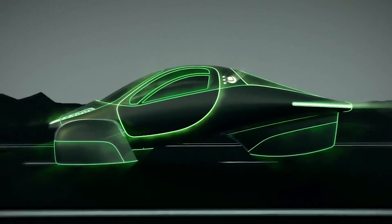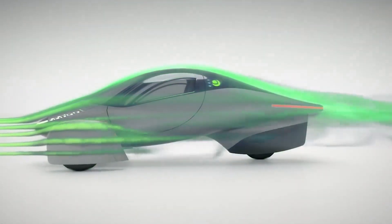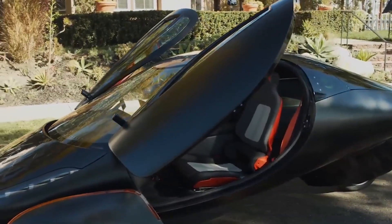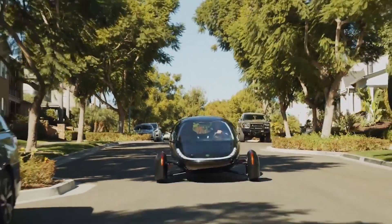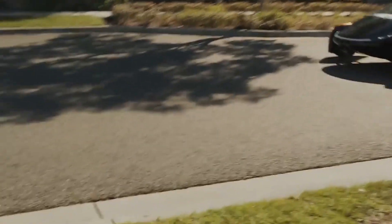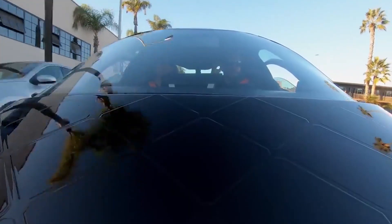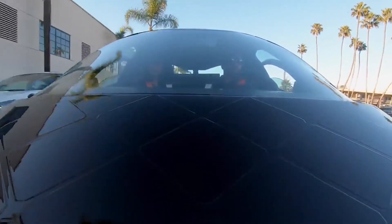The Aptera claims 250 miles on the sort of small battery found in an older Leaf, and a version that can go almost 1,000 miles on a charge with a 100-kWh battery, as might be found in a Tesla Model X. That's actually a wasteful amount of range, since nobody is likely to drive more than 600 miles a day without tiring, though it opens the potential for road trips in remote locations not otherwise suitable for EVs. That much battery has another purpose we'll talk about below.